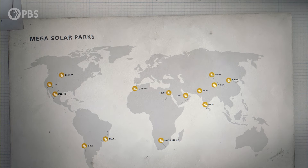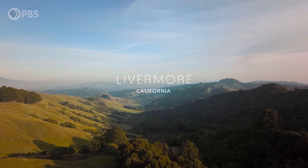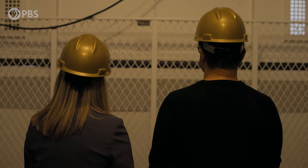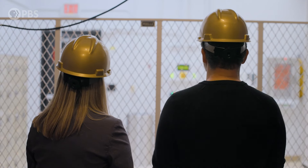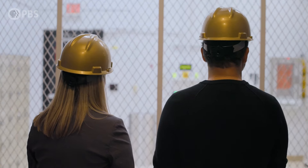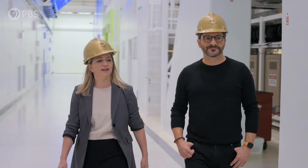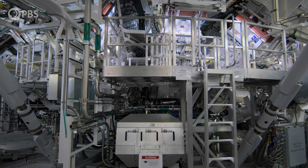As large-scale facilities are popping up in countries all over the world, the goal of powering major cities and entire countries is getting closer every day. In northern California, scientists are taking a similar approach by applying long-term thinking to the challenges facing us today, pursuing a long-held dream of limitless clean energy. I'm Annie Kreicher, I was a lead designer for the ignition experiment. We are at the National Ignition Facility in Livermore, California.